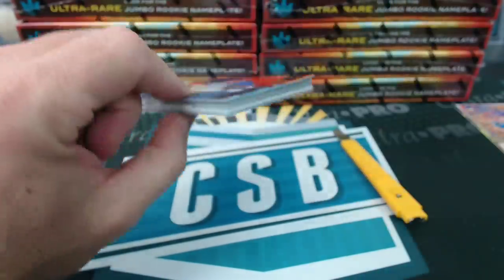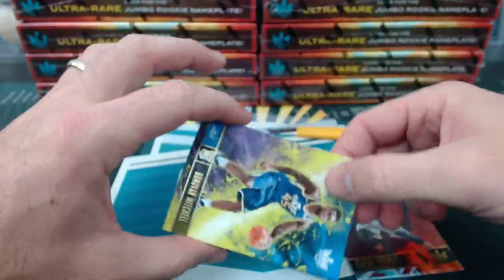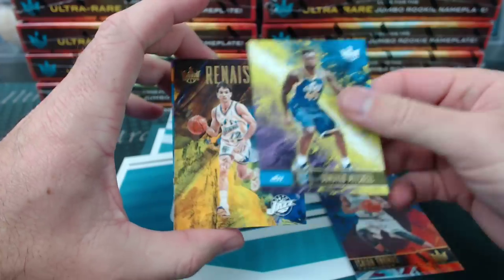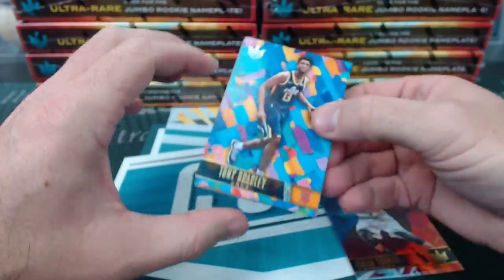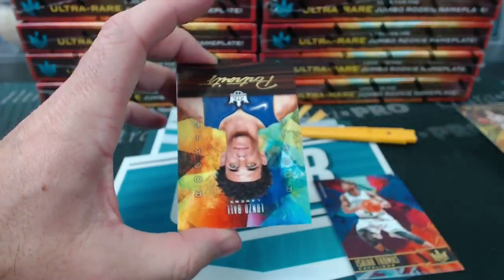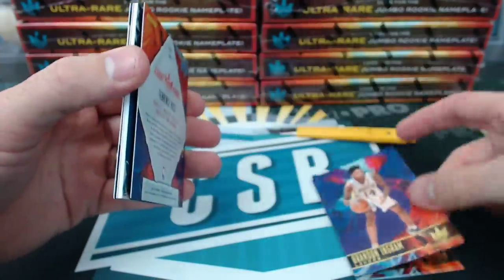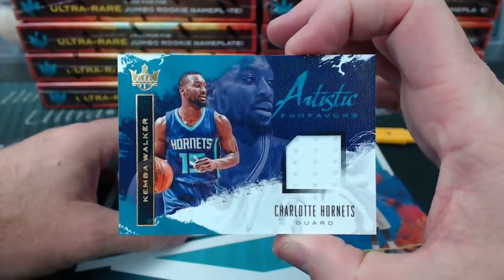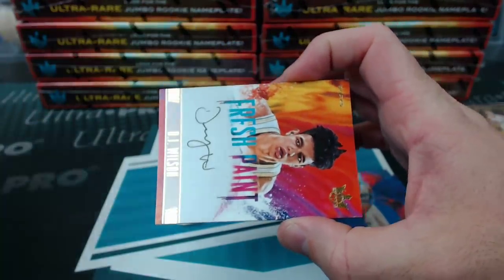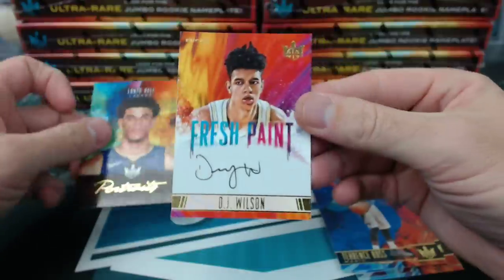One more box of random Lakers for the Timberwolves. We have Millsap, Isaiah Thomas, Donovan Mitchell level 1. John Stockton Renaissance Men. Tony Bradley level 2 for the Jazz. Lonzo Ball Rookie Portraits. I just wish all the cards were the same direction. Brandon Ingram — there's one Lakers card. Terrence Ross, a Kemba Walker Artistic Endeavors Lakers. And DJ Wilson, Fresh Paint autograph for Milwaukee, level 2, numbered to 200.